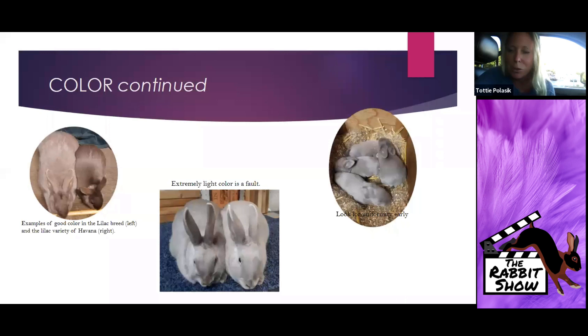Look for uniformity early — even in the nest box. These four examples of kits show very good color. From my experience with hundreds of litters, when I see an extremely dark kit I already know that's not going to be the color I'm breeding for, so I'm already thinking those will move out. I'm looking for this delicate medium dove gray from a very early age. My rabbits that carry the most consistency — all my nationals and convention winners — have all been beautifully colored from a very young age, and I think that's an important indicator to notice in your own breeding records.